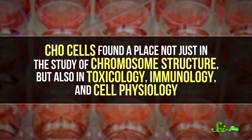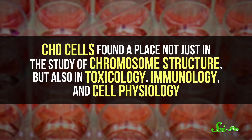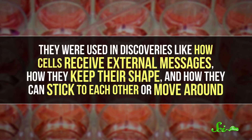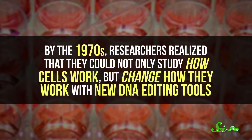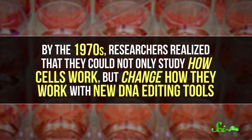CHO cells found a place not just in the study of chromosome structure, but also in toxicology, immunology, and cell physiology. They were used in discoveries like how cells receive external messages, how they keep their shape, and how they can stick to each other or move around. By the 1970s, researchers realized that they could not only study how cells work, but change how they work with new DNA editing tools. And thus began the era of biomedical engineering for pharmaceuticals.